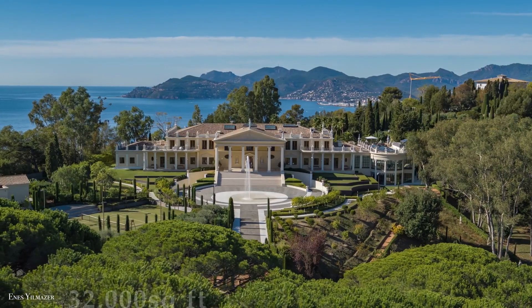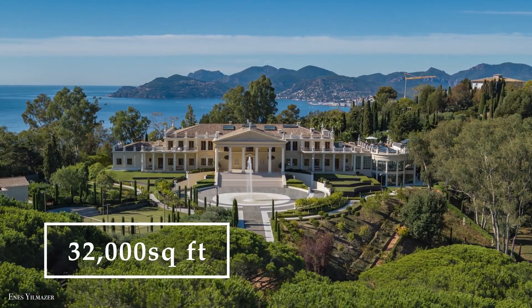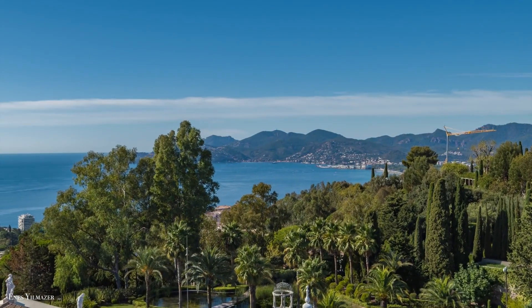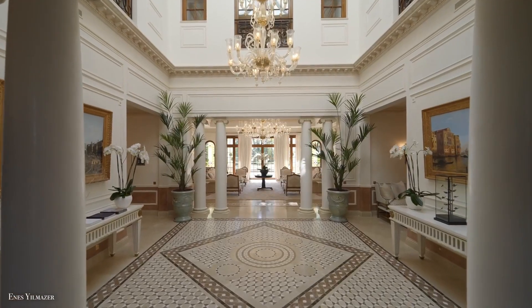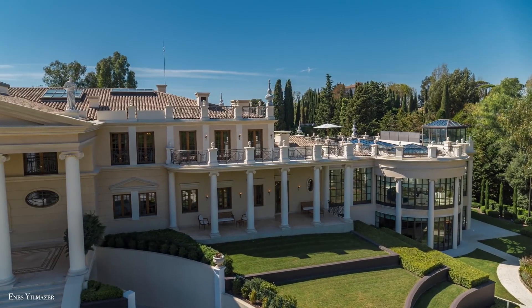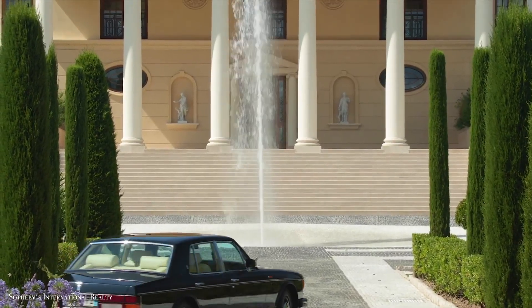The opulent 32,000 square foot estate, which sits on nearly 6 acres overlooking the Mediterranean, was inspired by Venice and its medieval architecture. Think colossal columns, grand arches, and fountains aplenty.